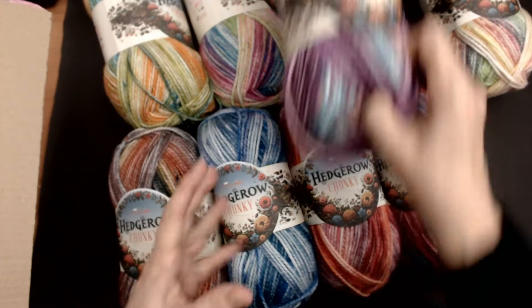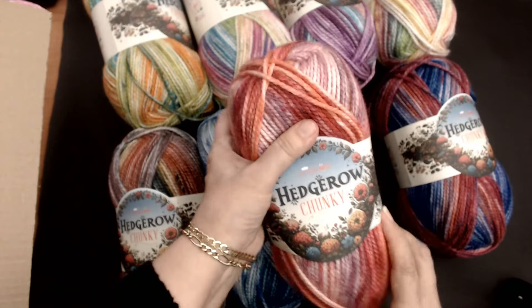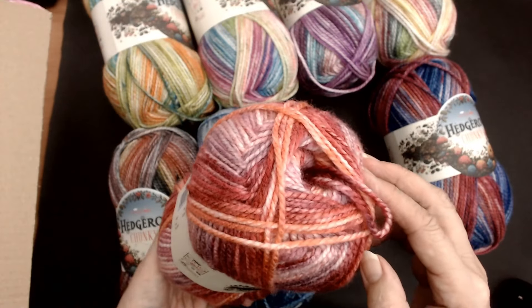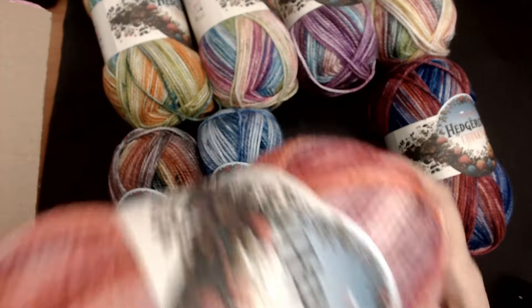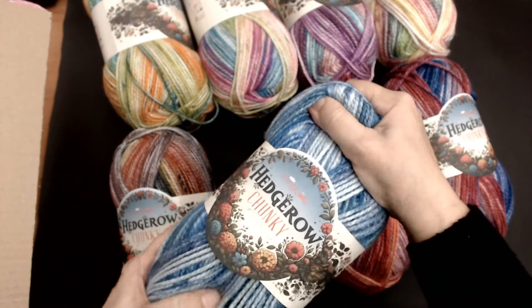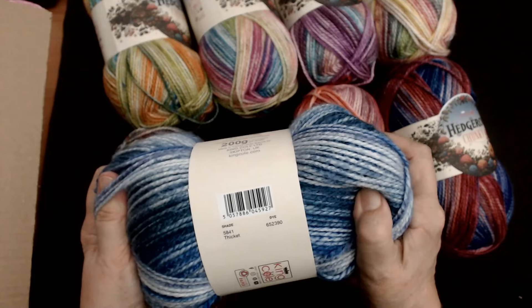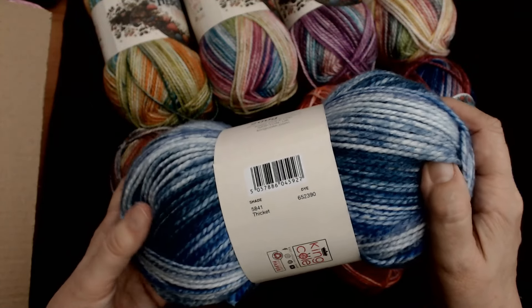You can use a bigger hook for a more open pattern, or a smaller hook for tighter, heavier work. I love the labels — they're so pretty! So Oak Wood for that one. Look at these two together as well — they match beautifully! We've got Hedgerow Chunky Holly Berry — this one is Holly Berry. I wish you could feel how soft this is, and the smell! I love the smell of nice new yarn. Holly Berry is beautiful. And this one is Thicket, shade number 5840 — actually wait, let me check that.